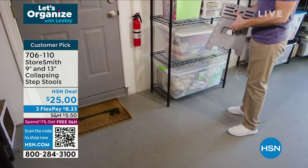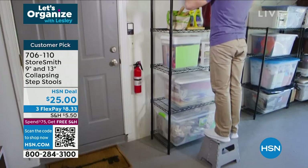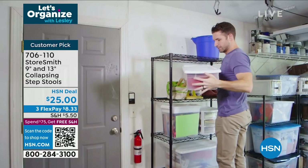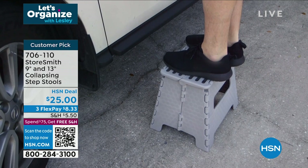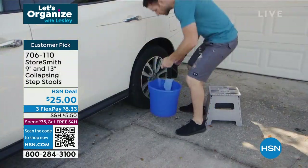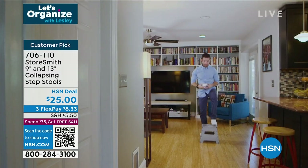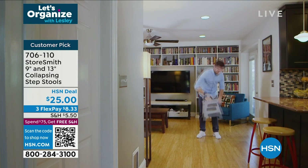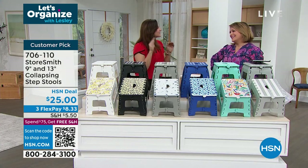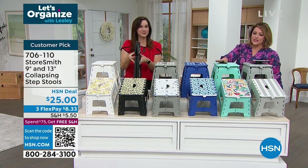You just take it down — it gives you either 9 inches or 13 inches of height. Think about an extra foot of height — we could all use that. Go read the reviews — people love this not only for step stools but also for sitting on while cleaning. When I was painting everything in the house, I was able to sit on this and take it from place to place.